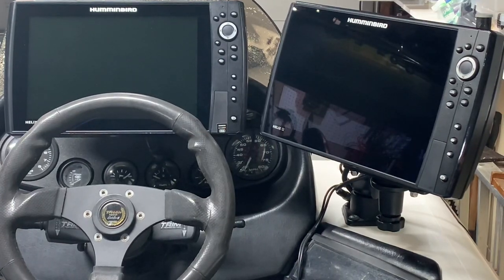2D sonar. GPS. Down imaging. Side imaging.